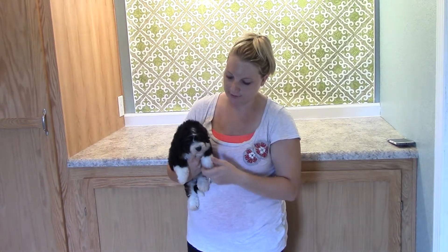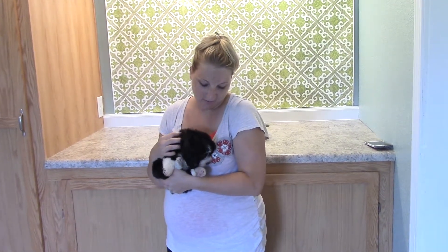They're all super soft. She's definitely a more playful, energetic pup. She definitely loves attention, as do they all — I mean, they are all just attention lovers.